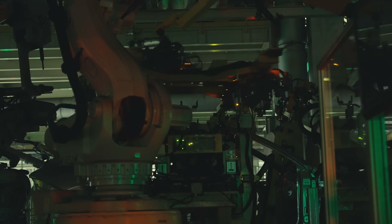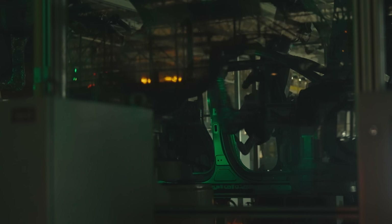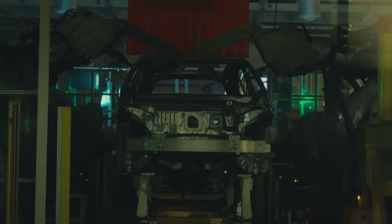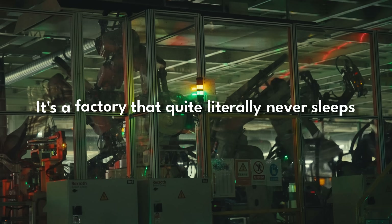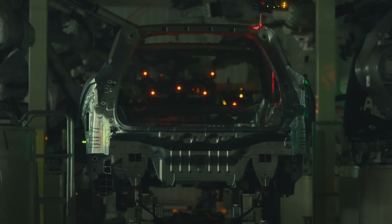There are few lights on, even fewer people around. But right now at this very moment, cars are being built and manufactured right here. It's a factory that quite literally never sleeps. And in case you don't believe me, take a closer look for yourself.